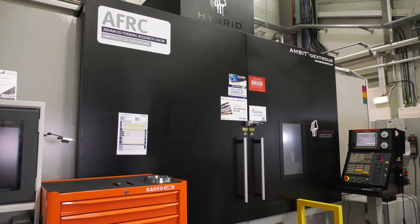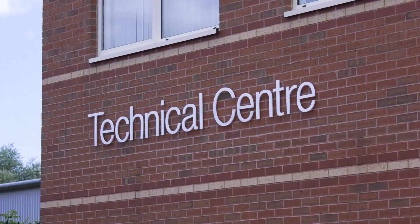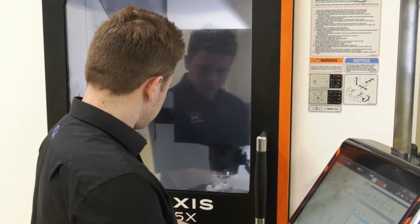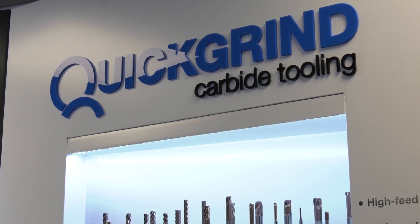At QuickGrind we try and add value to our customers. We can go to our customer, look at some difficult components, and take the component or the strategy back to our head office in Tewkesbury at our tech centre. We can look at the component, provide the machining strategies, apply the correct cutting tools for the application, and then send that back to the customer — providing a time study if required, exactly what the customer needs.